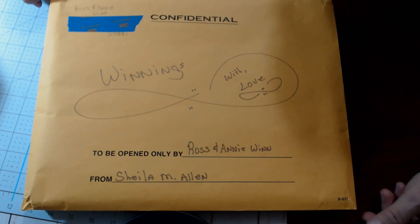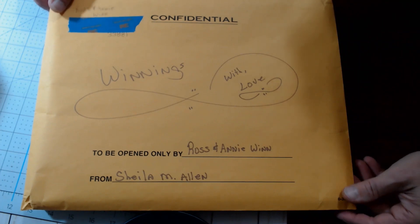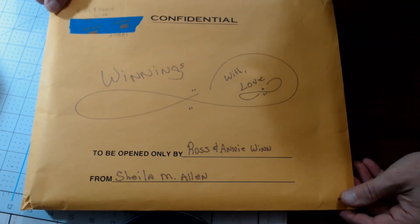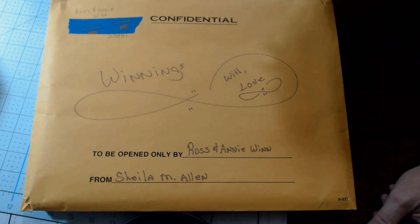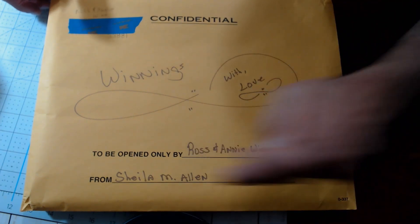She had a giveaway recently, and I was lucky enough to win this from her. I've got a nice painting that she had sent me. Of course, it all had to come in a confidential envelope here, so you know it's got to be important, especially if it's coming from her.